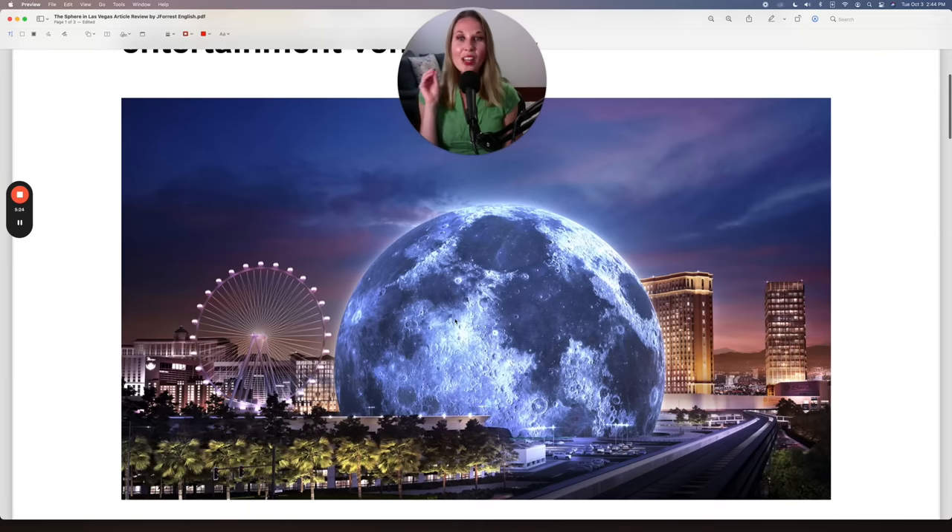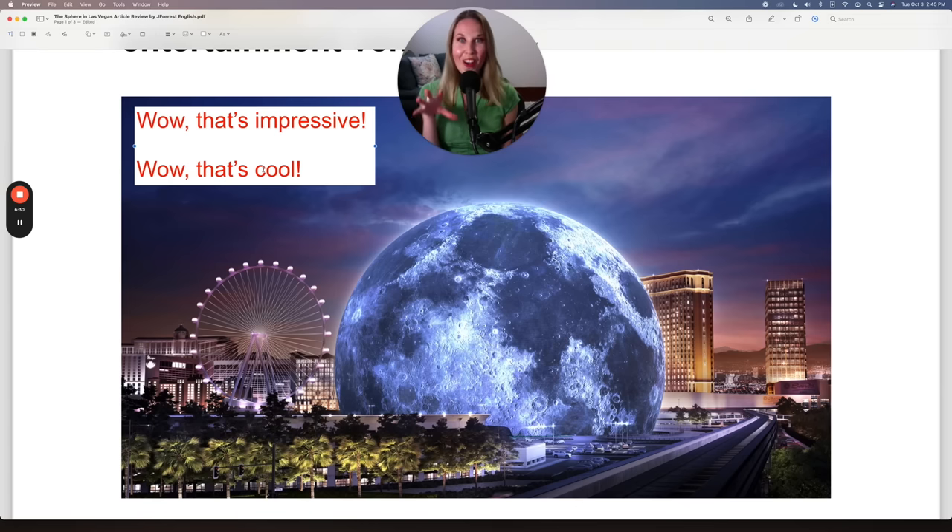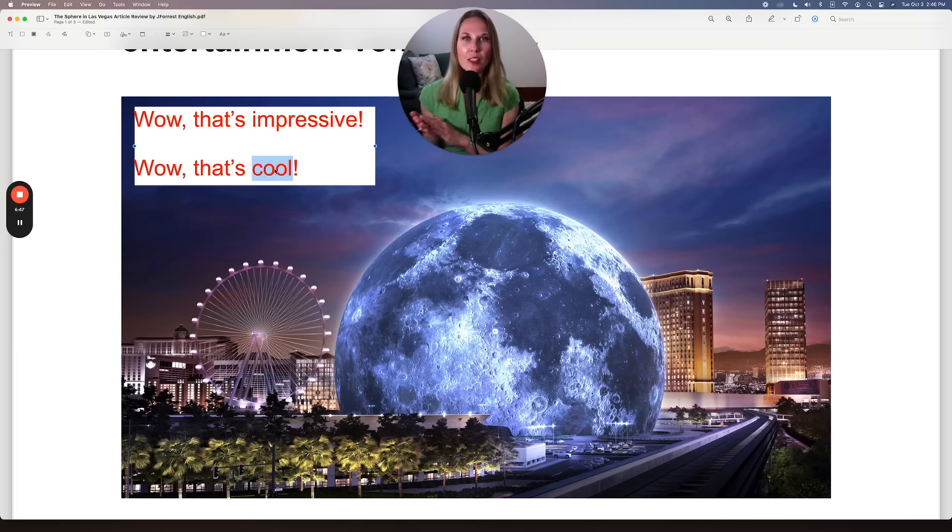And here is the Sphere. When I first saw this image, the first thing I said is, 'Wow.' That's impressive. And then I also said, 'That's cool.' This is a very casual way that you can sound like a native speaker — you can use it as an adjective to describe something as interesting: 'That's cool.' 'That's so cool.' 'That's impressive.' What about you? When you saw this, what's the first adjective that came to your mind? Put that in the comments.